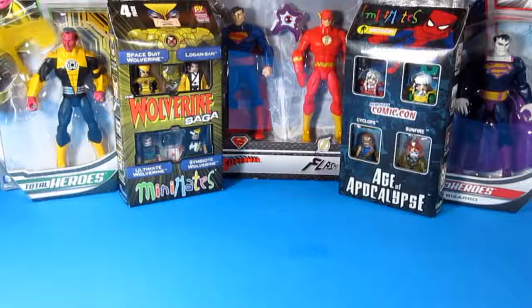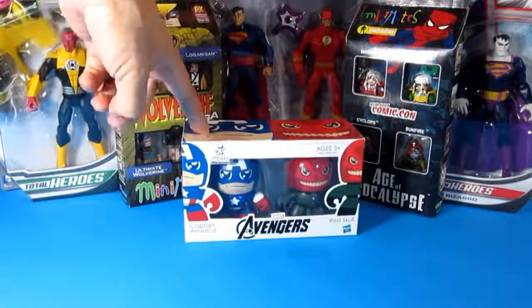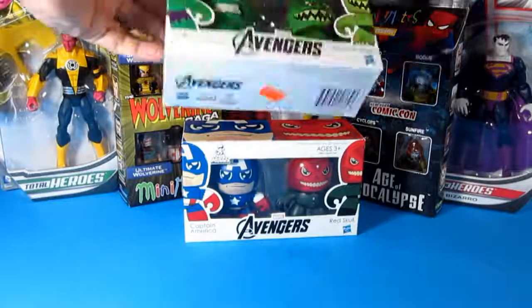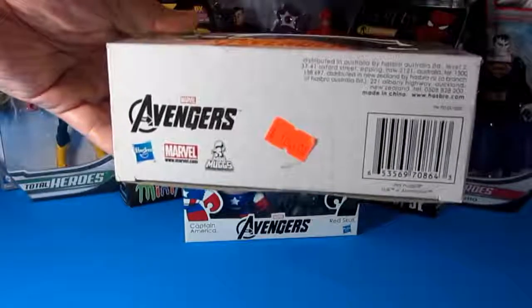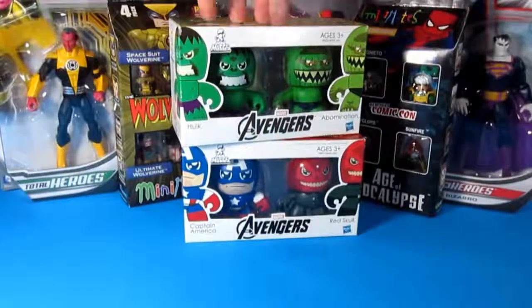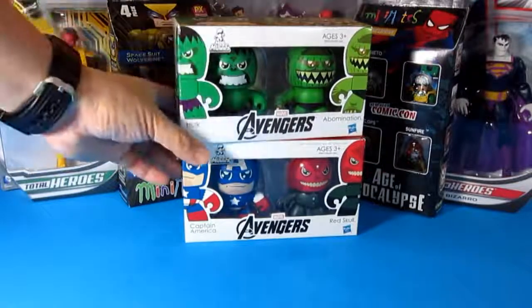Next we have the Avengers Mini Mugs. This one I also got from the Long Beach Comic Con. They were originally priced at $10 — I don't know if you can see it — but I was able to haggle on the price. For these two I got them for $15, so that's $7 a piece.